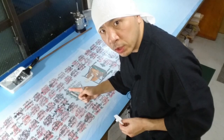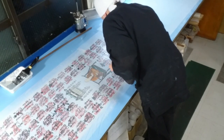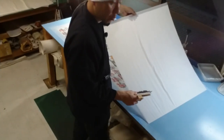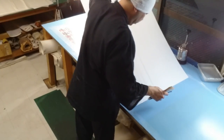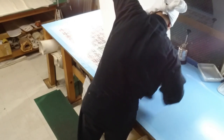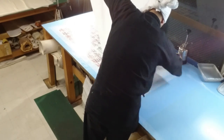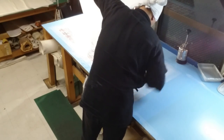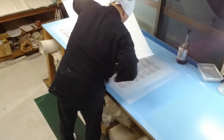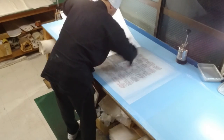Before we start the Hada Urauchi first backing, we also check the back of the artwork to make sure there's no dust or debris stuck to it. Now it's finally time for Hada Urauchi, the first backing. While lifting the Japanese paper with my left hand, I'll use the brush in my right hand to gently press it onto the back of the artwork. As I do this, I also have to slowly move forward, coordinating my hands and feet carefully. This unique movement requires me to be mindful of my left hand, right hand, and my steps all at the same time — it requires a lot of focus.